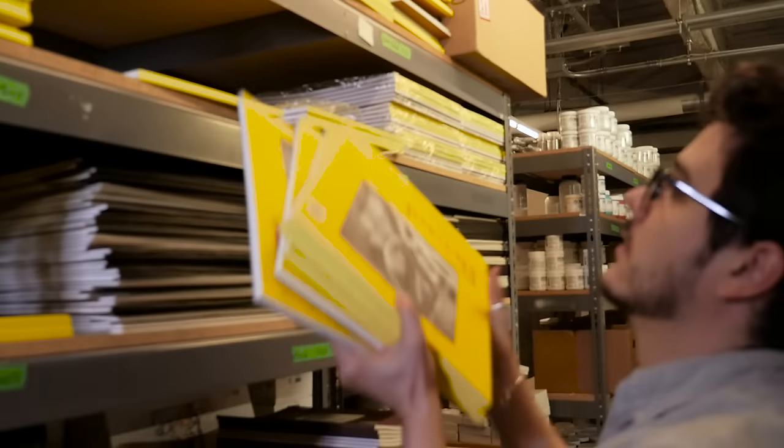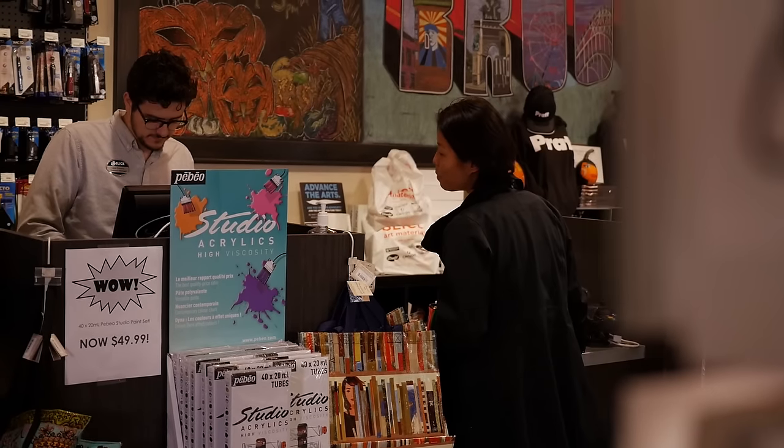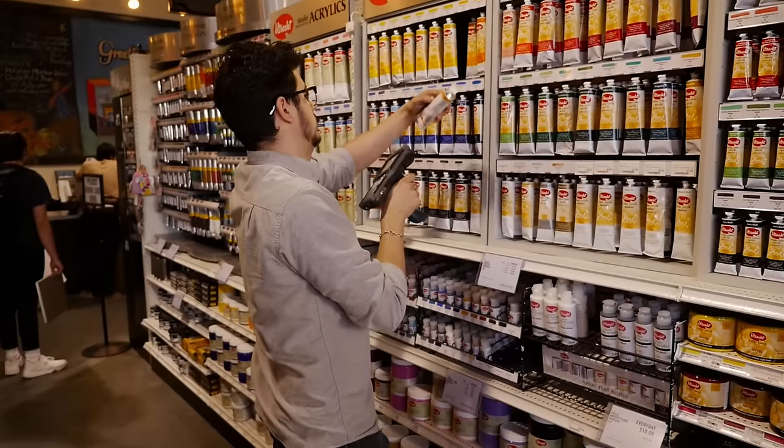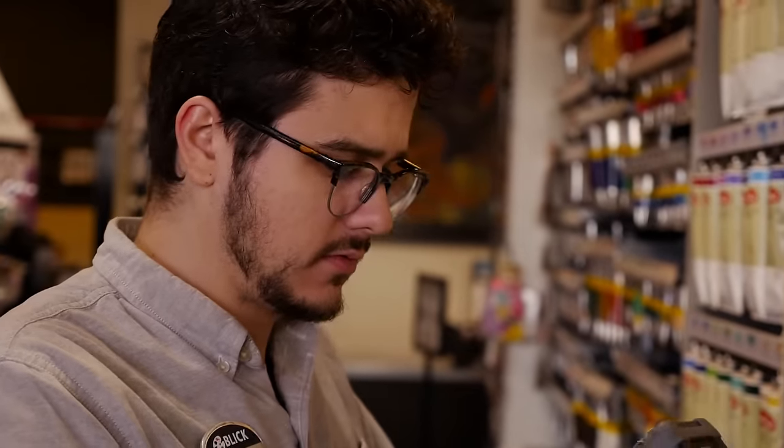One of my favorite things about working for Blick is the people I'm surrounded by. Almost everyone on staff is a working artist. They're all really talented and it's just great to be able to bounce ideas off of each other, really take a look at their work, give them input, but really to get input back on my work.